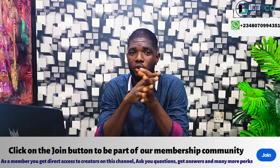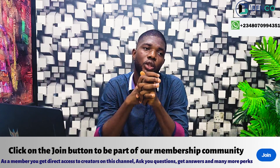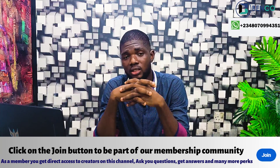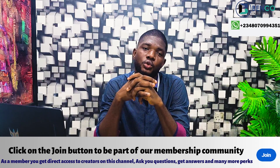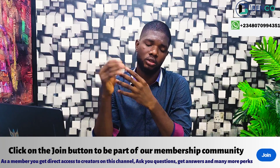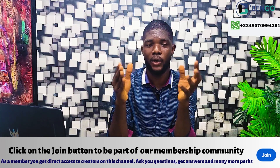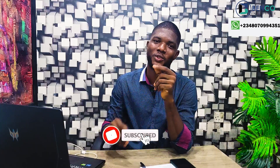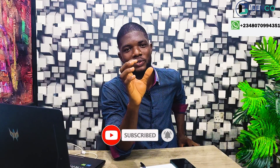If you have questions you previously asked on our comment section that we didn't reply to, or you're not satisfied with our reply, join our community. It's just a small recurring token that YouTube allows us to offer. In the community, you have direct access to us and can ask as many questions as you want, and we are obliged to reply. Being part of our membership community also helps us shoot more videos. Please subscribe and turn on notifications so you're among the first to see new videos.